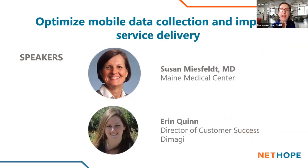I would like to introduce our presenters for today. We have Susan Miesfeld from Maine Medical Center and Erin Quinn, who is the Director of Customer Success at Dimagi. And with that, I'll hand it off to Erin.